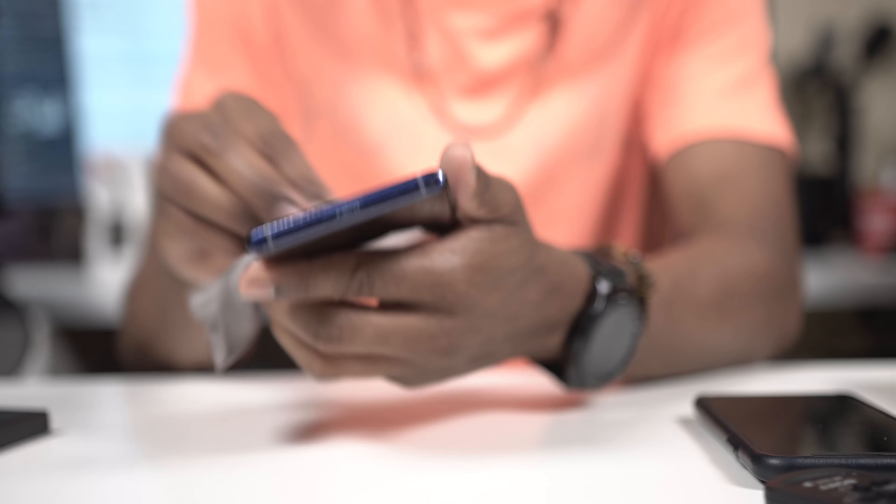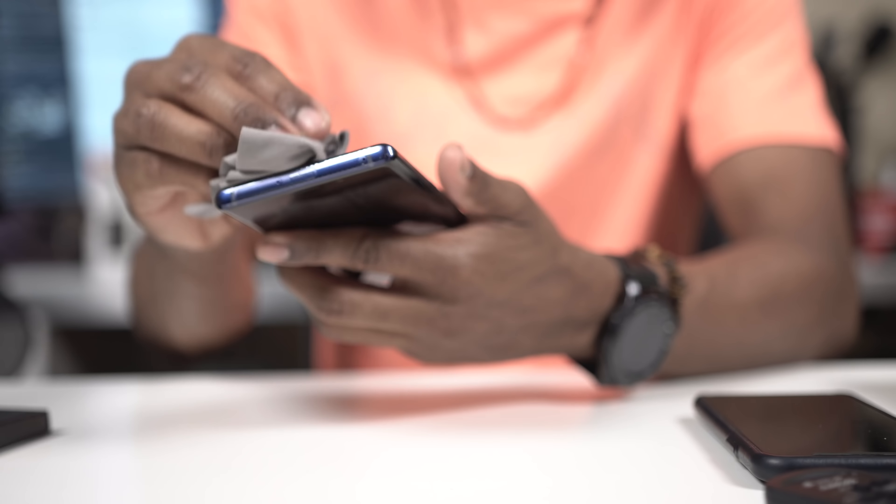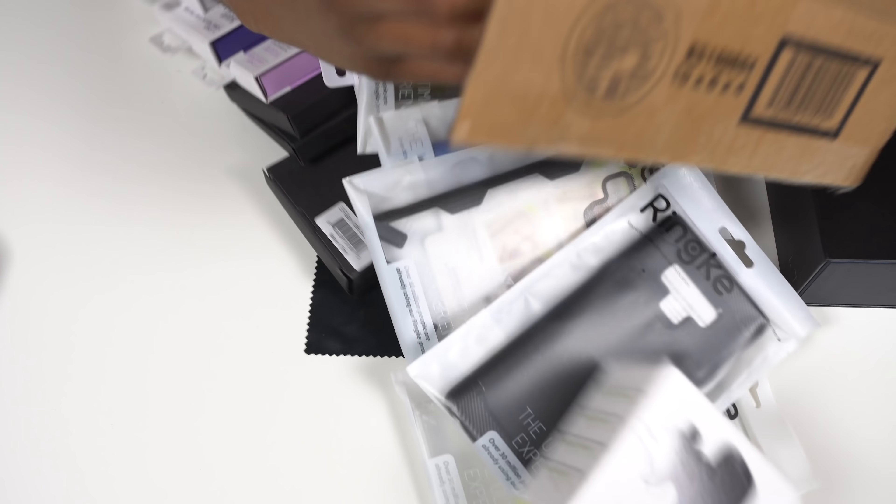A lot of people complain about glass phones because of fingerprints and so forth, but who realistically walks around with a naked phone? Some people do — hey, that's how you rock. You know, a lot of people complain about the glass phone so they can suggest their skin of choice, whatever brand they're rocking with. That's the number one pitch in YouTube tech. I have a ton of cases for this thing — all kinds of Note 9 content is coming from me.